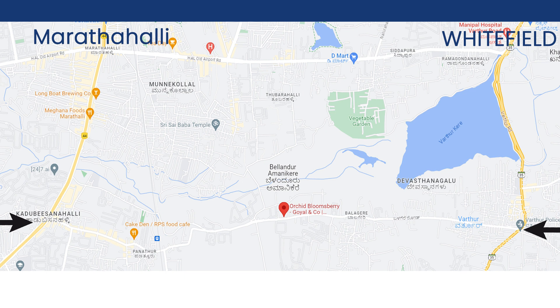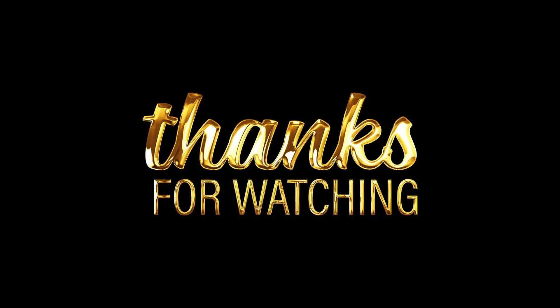Thank you for watching this video. I request you to please subscribe to my YouTube channel and hit the like button if you liked the video. I will definitely upload more content, so make sure you press the bell icon for new updates. Thank you so much for watching.